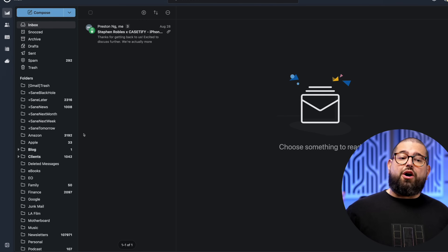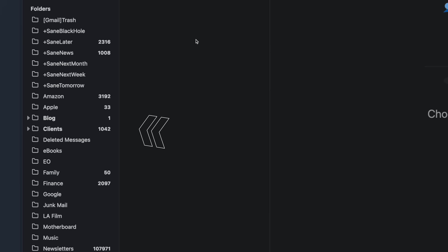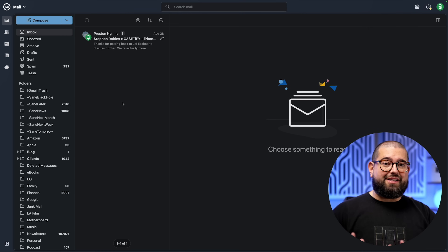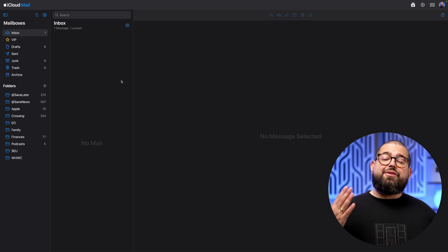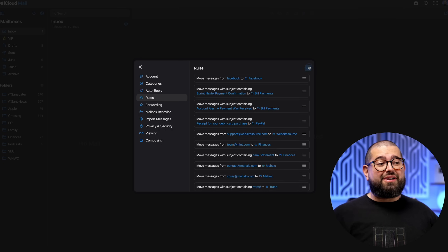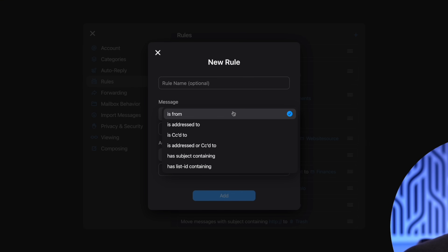It even brought over all the folders from my Google Workspace account, and it will even move the rules and filters you had in Gmail to your Fastmail account. That's one reason why I didn't use iCloud email as my default. In iCloud Mail, you actually can use custom domains, but only up to five. And if you want to create a filter or rule in iCloud Mail, you are very limited — you can only choose who the message is from, address to, and if the subject contains keywords.